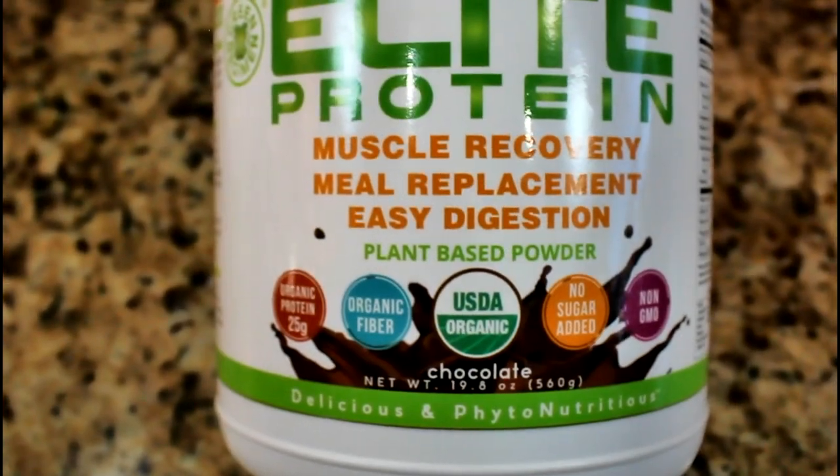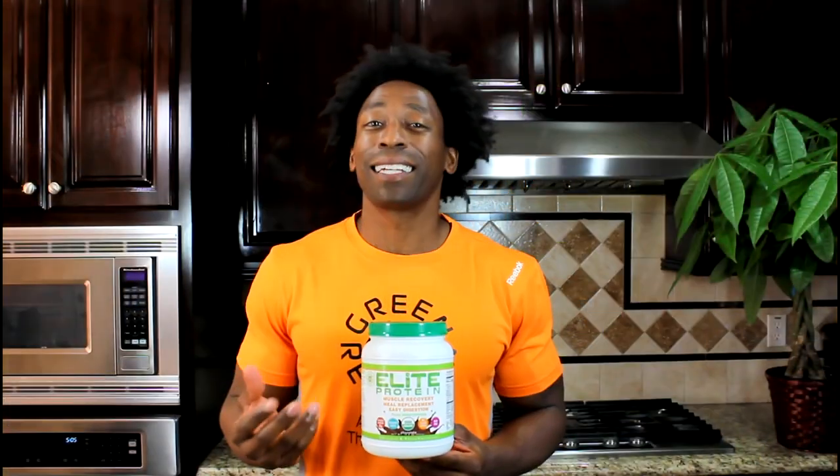Hi, this is Ty with Green Regimen. So why should you choose Elite Protein as your protein of choice? Well, Green Regimen Elite Protein, first of all, is USDA certified organic, which means that it happens to be one of the highest quality proteins that you'll find on the market today.